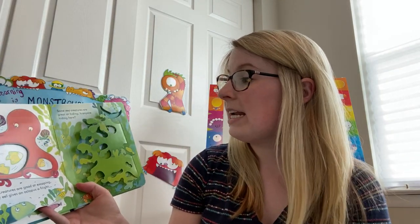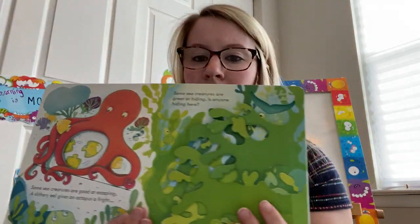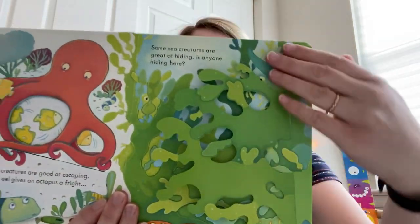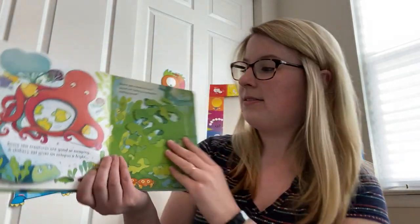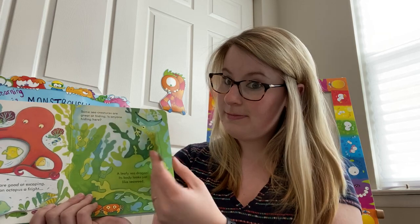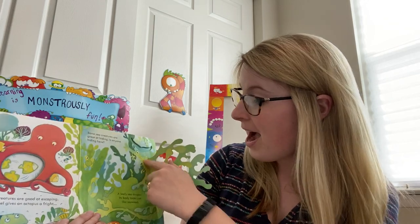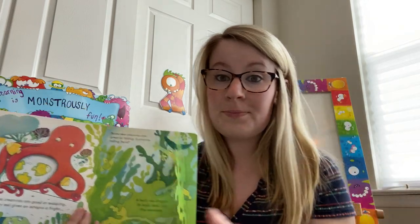Some sea creatures are great at hiding. Is anyone hiding here? Before I lift it up, what do you think? Is anyone hiding beneath? This looks like maybe seaweed. A leafy sea dragon! Its body looks just like seaweed. I didn't even know that this creature existed — I just learned something from this book. That's so fun.